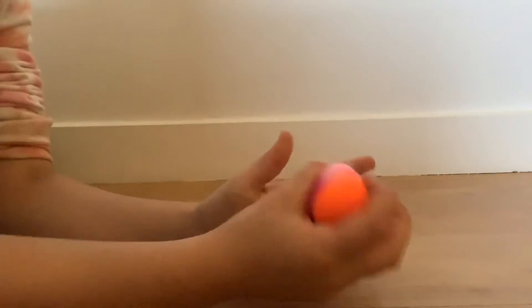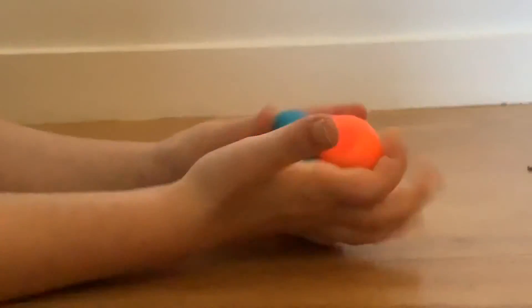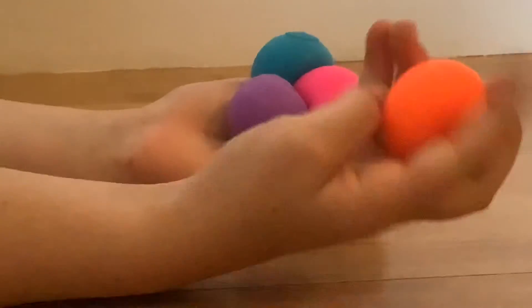Last but certainly not least, I have some teeny neatos. I love teeny neatos because you can just separate them and place them, or you can put them all together. They come in such fun colors and they are just such a soothing, relaxing fidget. I love them.